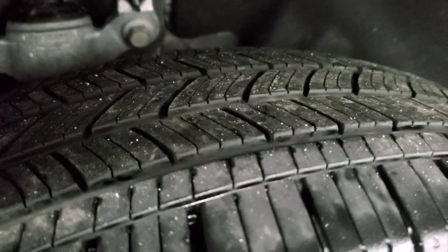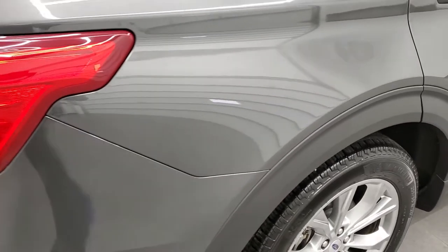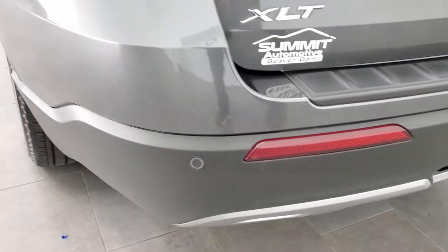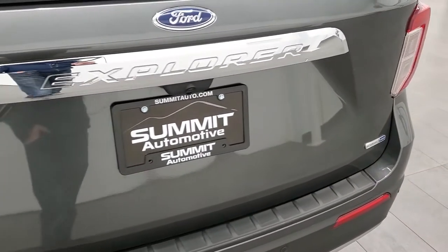The back rim has no scuffs or scrapes and the back tires have just as much tread as the front tires. Coming around to the back of the vehicle, the rear bumper is in great shape. It does have a towing package which includes a receiver hitch, four-pin and seven-pin wiring, backup parking sensors, and it does have the backup camera back here as well.